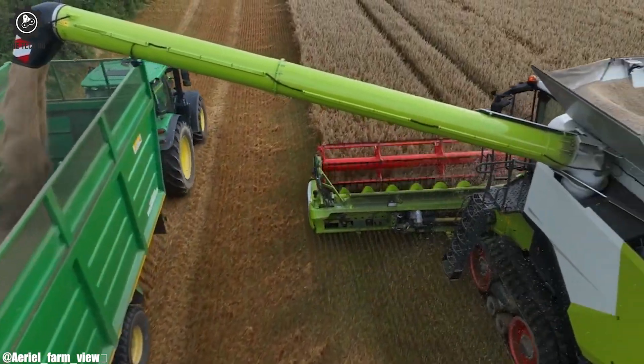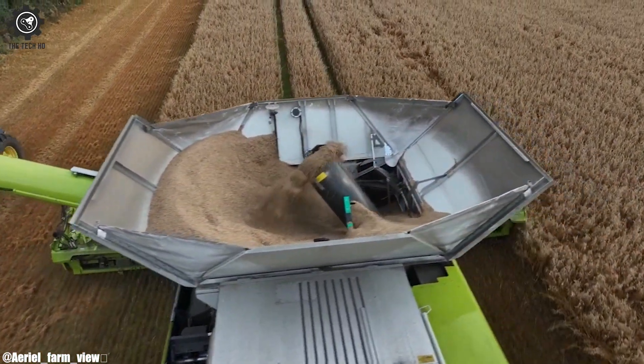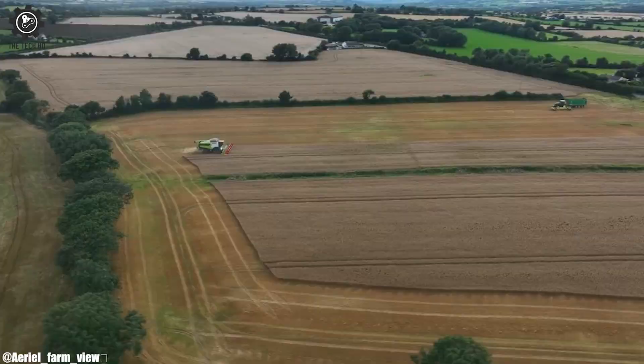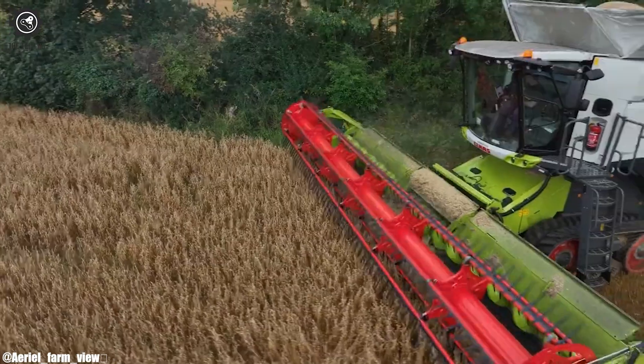Its comfortable cab design, intuitive controls, and automation features prioritize operator comfort and control. As a flagship model, the CLAAS Lexion 8700 represents the company's dedication to innovation, productivity, and sustainability.